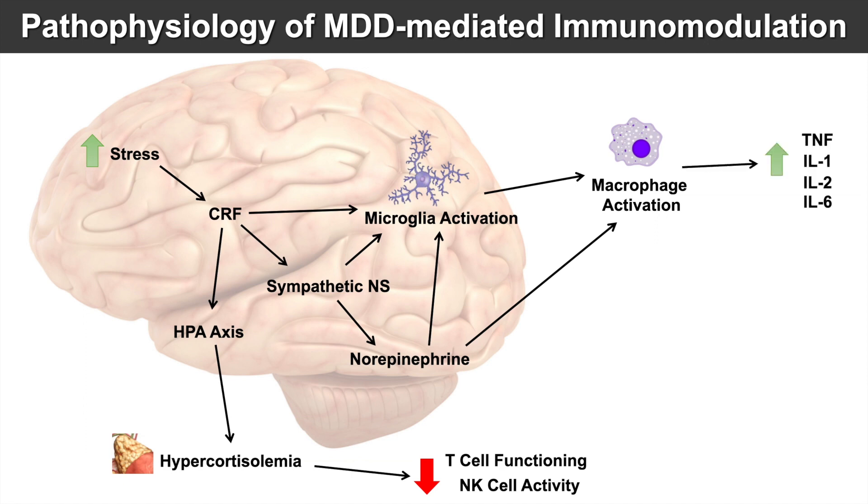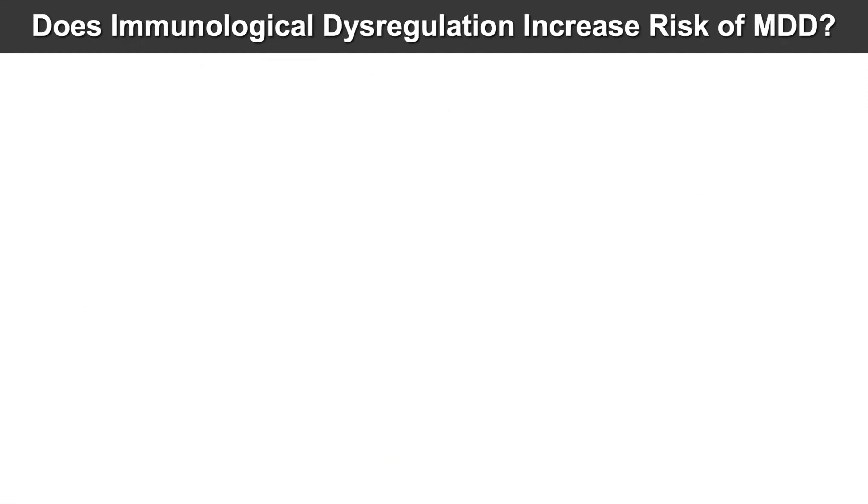Hypercortisolemia over chronic periods of time can decrease T cell functioning and decrease natural killer cell activity. With increased macrophage activation — driven by microglial cells and norepinephrine — we get increases in immunocytokines, including tumor necrosis factor, IL-1, IL-2, and IL-6. So depression leads to increased and prolonged stress, which decreases T cell and natural killer cell activity and increases TNF, IL-1, and IL-6.